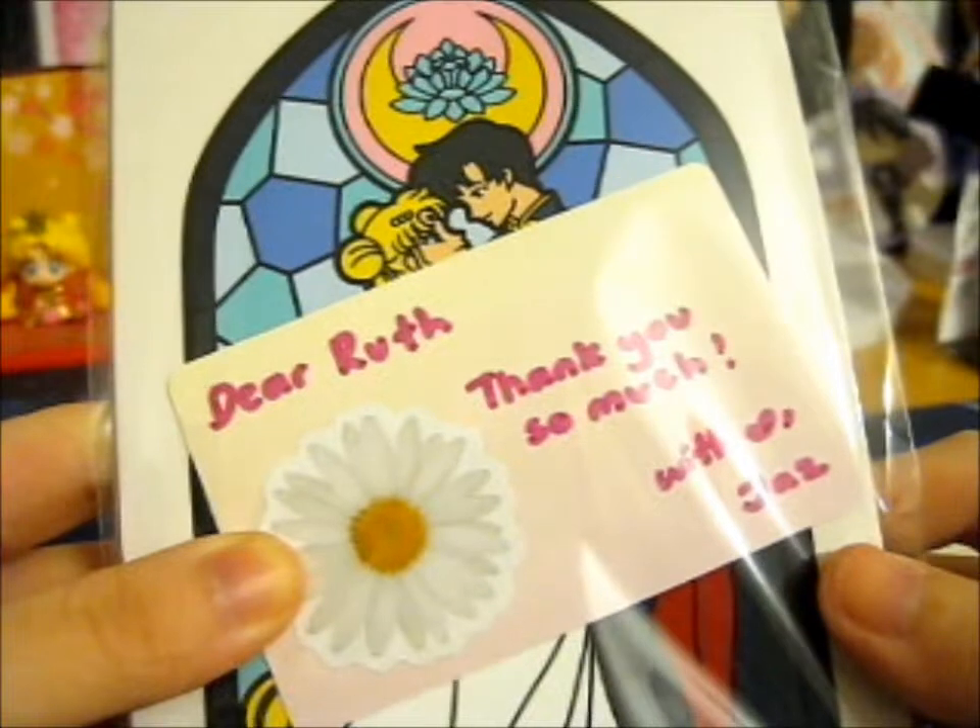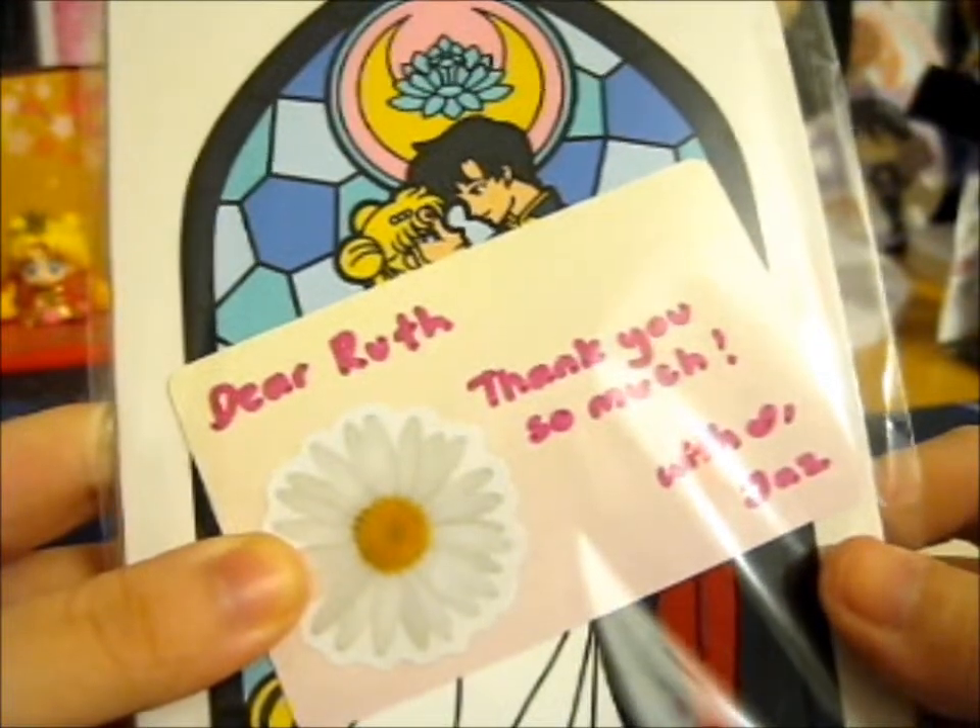Ruth here, and this awesome package came from Magical Maidens.